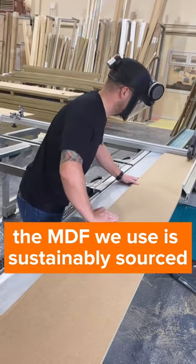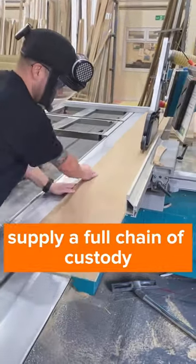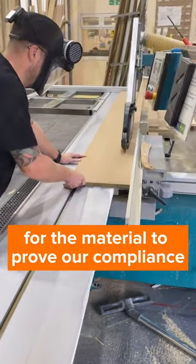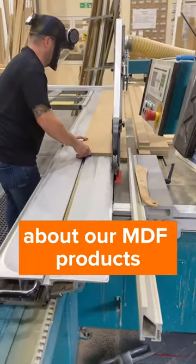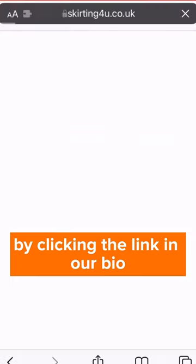The MDF we use is sustainably sourced and we are FSC registered, which means we can supply a full chain of custody for the material to prove our compliance. If you have any questions about our MDF products please do leave us a comment, and you can order samples of any of our products by clicking the link in our bio.